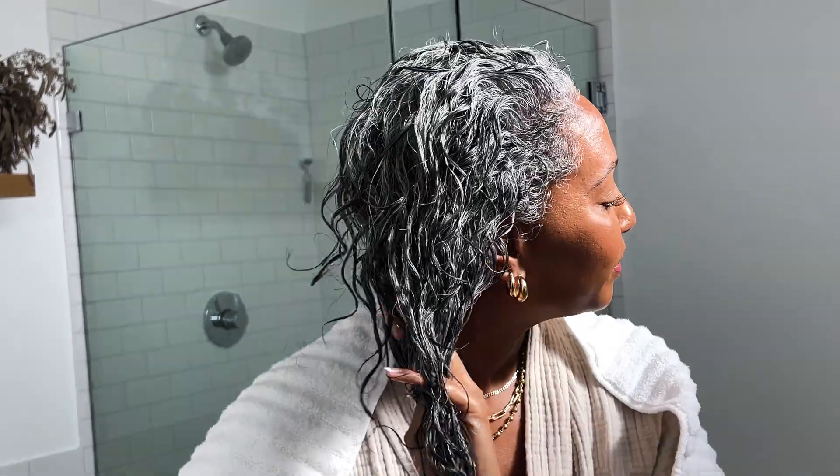I put my styling products in — a styling gel and a styling cream — and then I wet plop my hair, which means I put on a shower cap with all of the styling products soaking wet in my hair, tie it up, and leave that on for about 30 minutes before I proceed with the drying process.